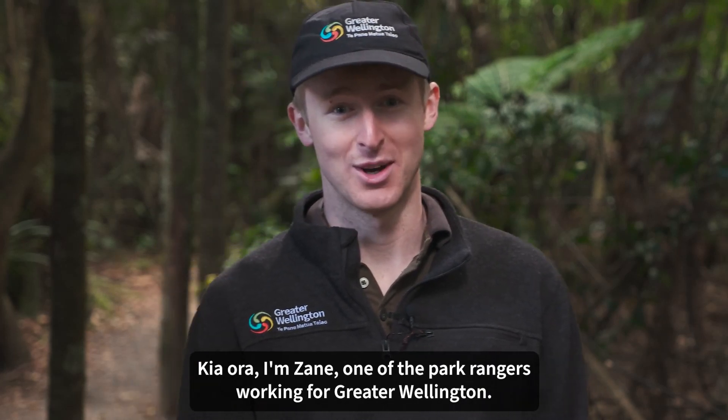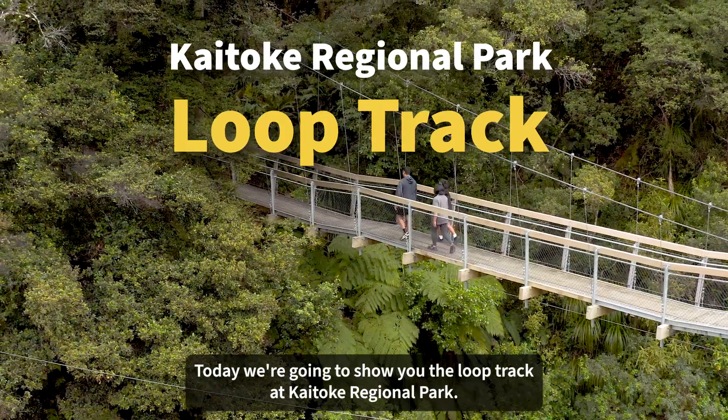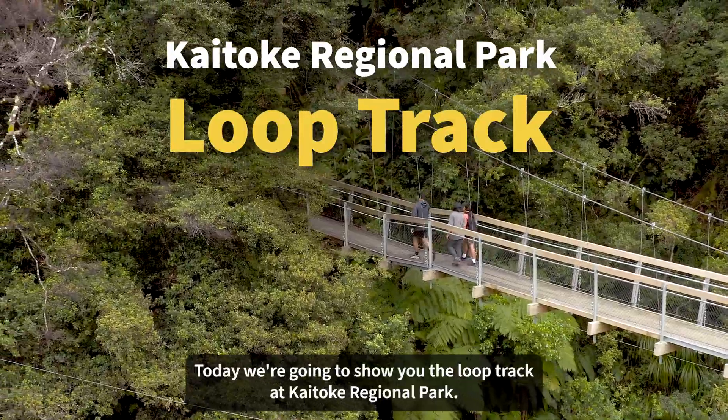Kia ora, I'm Zane, one of the park rangers working for Greater Wellington. Today we're going to show you the Loop Track at Kaitoki Regional Park.